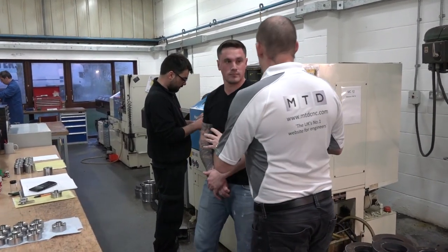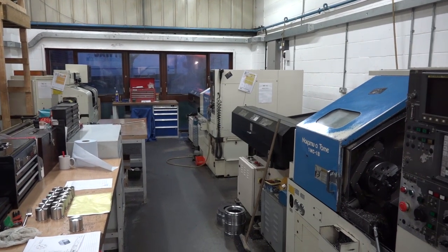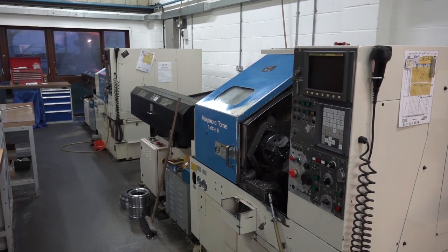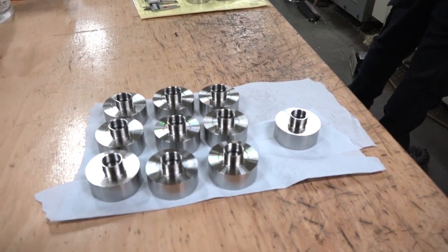Liam, you're the workshop manager here and you've obviously been working these Nakamura machines for some time. What would you say about the machines and what they do for the business? Well, they're quite good machines. They're obviously reasonably old but they still hold tolerances day in, day out. They don't require much maintenance other than normal servicing, and they don't really ever break down either. You've got a part here — this is a stainless 316 part, a good example of what you're making on these machines. Yes, that's correct.